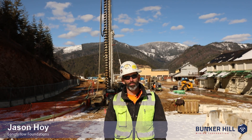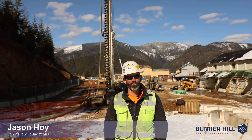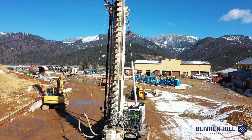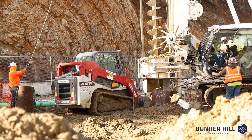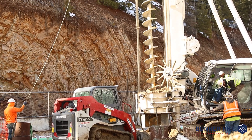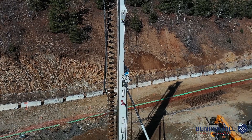Good afternoon everybody, I'm Jason Hoy with Longfellow Foundations. We've been contracted by the Bunker Hill Mine to install auger cast piling for support for the new structures and machines for the reopening of the mine. Today we're here doing some test drilling to determine depth to bedrock across the site, installing test pile programs to verify our engineers' design for pile capacity as we move across the site.